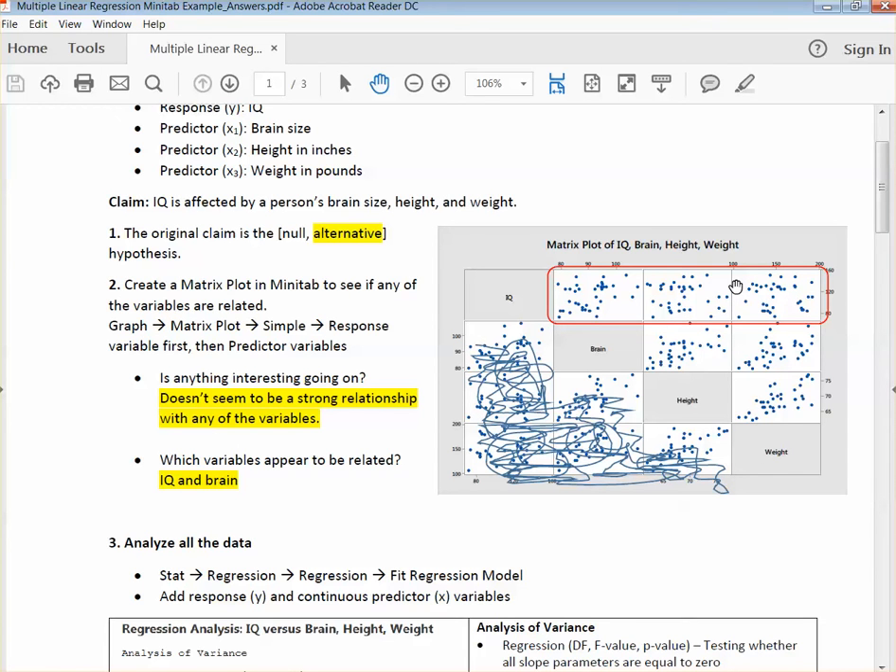The first question is: is anything interesting going on? Well, in general, none of them seem to be super strong predictors — they don't seem to have a really strong relationship. If anything, brain and IQ seems to have the strongest positive relationship. Height and IQ, maybe. Weight and IQ just kind of looks crazy. So which variables appear to be related? To me, IQ and brain. There's no black and white here — this is your interpretation. You would want to include this graph and your interpretation.